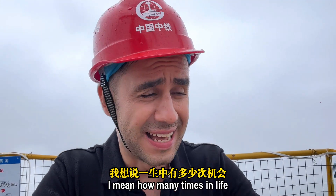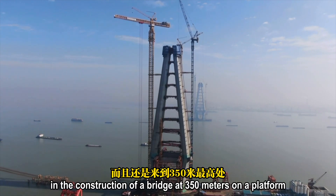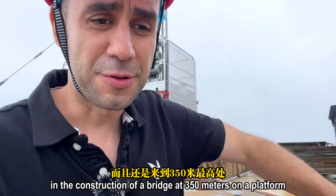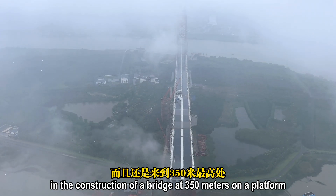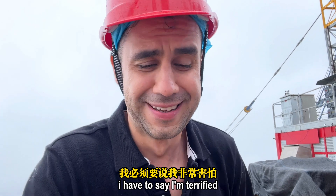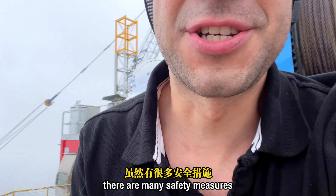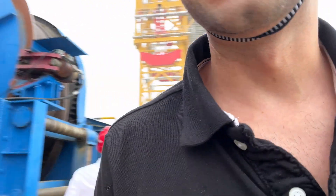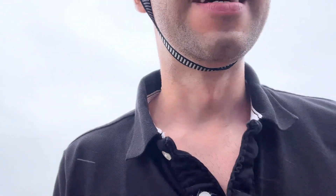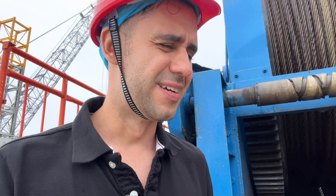How many times in life do you have the chance to reach the top of a tower during the construction of a bridge, at 350 meters, on a platform recently built to complete this bridge? I have to say I'm terrified. It's very high altitude and there are many safety measures, but you can actually hear and feel the wind at this point.